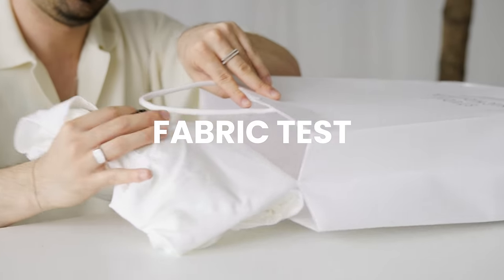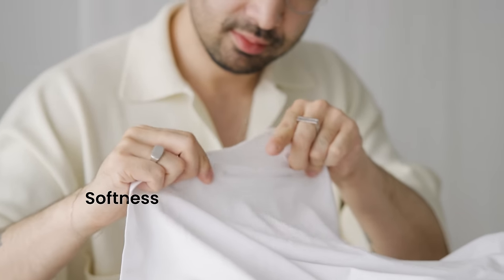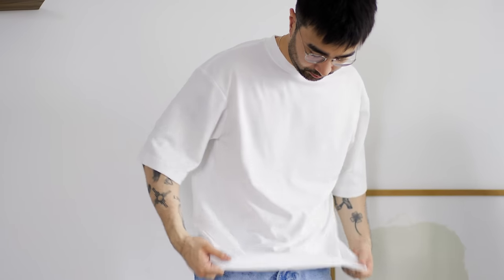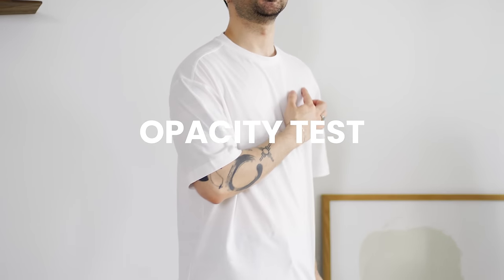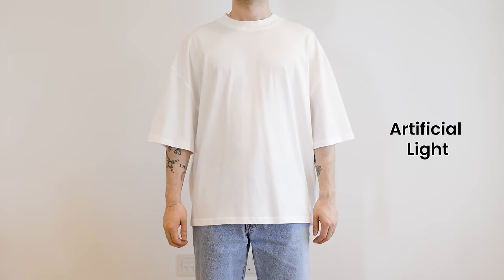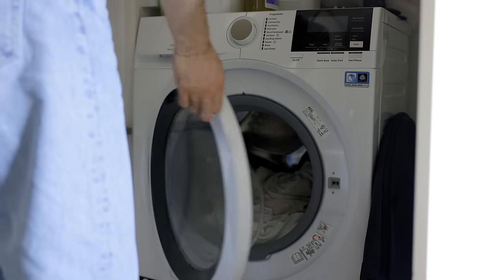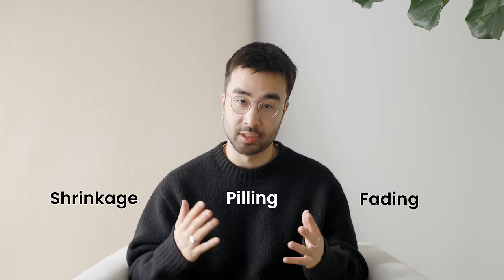Here's how we're going to review the t-shirts. First, the fabric test — before even putting the t-shirt on, we'll analyze softness, thickness, and construction. Number two, the fit test — we'll try on each t-shirt to see how it fits, whether it's true to size, and the overall silhouette. Number three, the opacity test — I hate see-through white t-shirts, so we'll test each one under both natural and artificial light. And number four, the wash test — we'll wash each t-shirt per the care label instructions and pay attention to shrinkage, pilling, and fading. Based on these four tests, we'll determine which t-shirt is the best value for money.